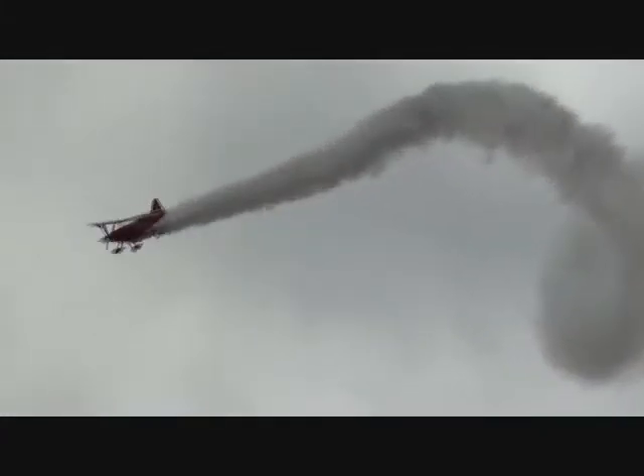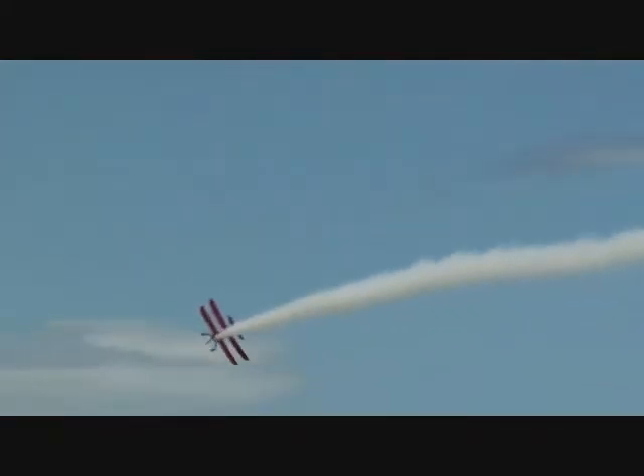featuring the man considered by many to be the top solo aerobatic performer in North America today. Making his 20th appearance over the skies of Andrews, coming all the way from Salinas, California, in that very small, custom-built biplane known as the Oracle Challenger 3. Ladies and gentlemen, welcome to the stage, none other than Mr. Sean D. Tucker.